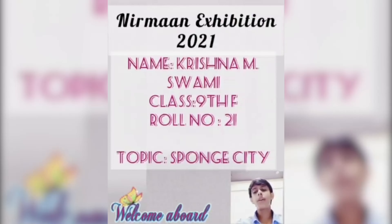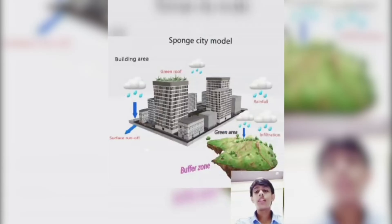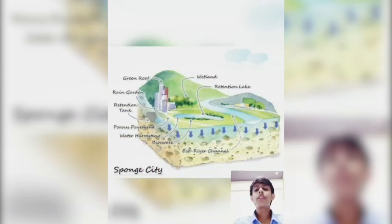Good morning everyone. This is Krishna Swamy from class 9, roll number 21. My topic is the sponge city. A sponge city indicates a particular type of urban design that does not act like an impermeable system, not allowing any water to filter through the ground, but more like a sponge. It actually absorbs rainwater which is then naturally filtered by the soil and allowed to reach into the urban aquifer. This allows for extraction of water from the ground through wells. This water can be easily treated and used for city water supply. A sponge city needs to be abundant with spaces that allow water to seep through.